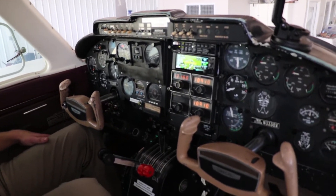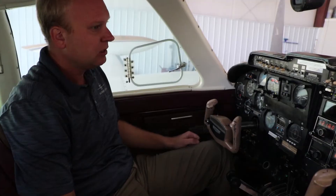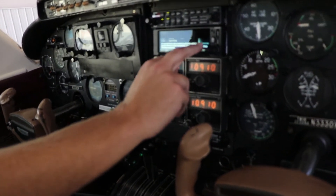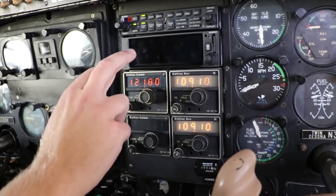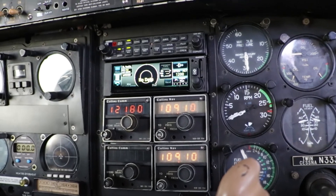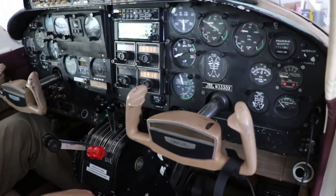The Cessna 310 has your standard six-pack cockpit here, with the standard instruments you'd see in a regular trainer. We also have an IFR GPS up here — this is the Garmin GNX 375. It's your ADS-B in and out, which will provide traffic and weather once we're outside, everything a modern 310 should have for training.